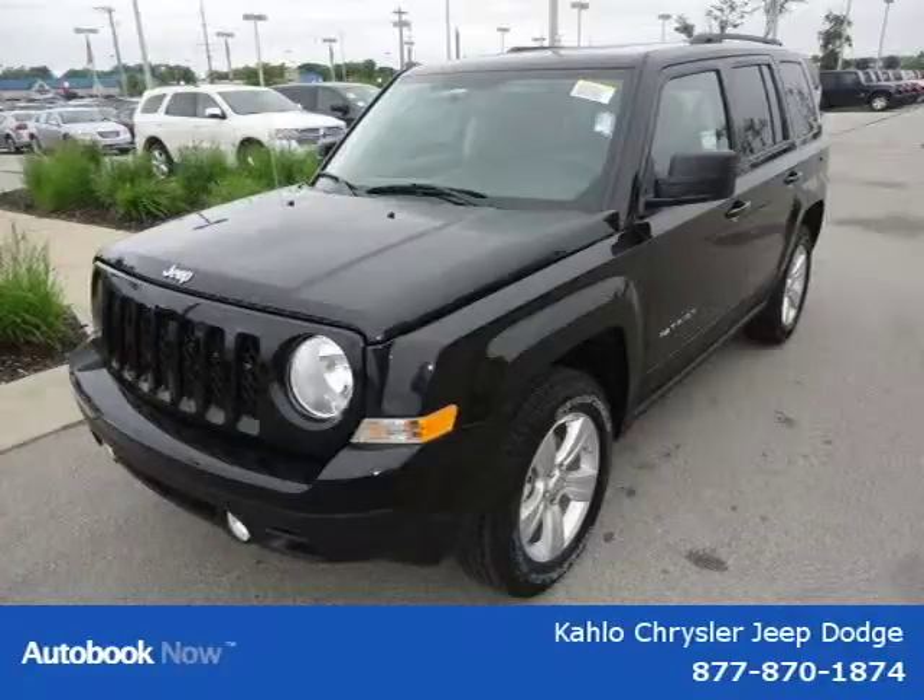This 2011 Jeep Patriot is located in Noblesville, Indiana and had 5 miles on it.